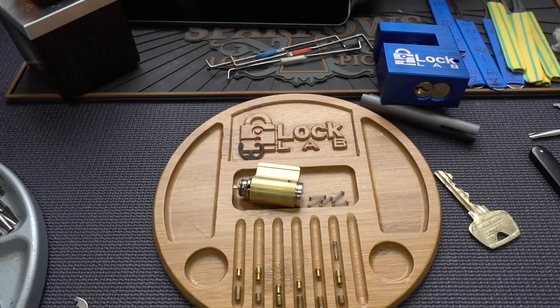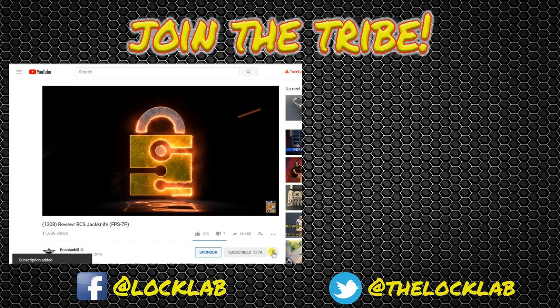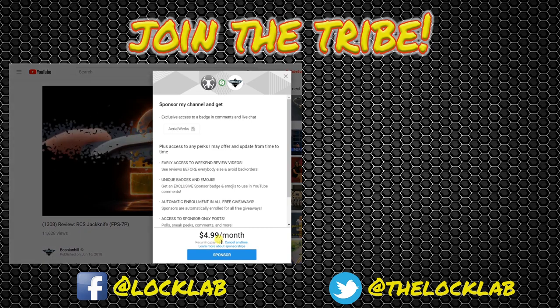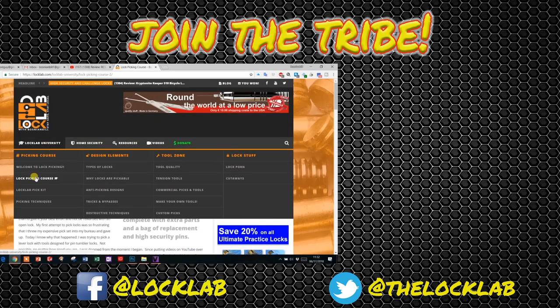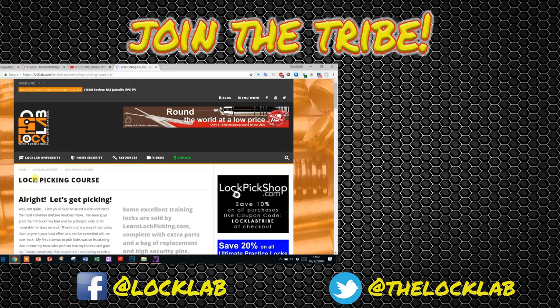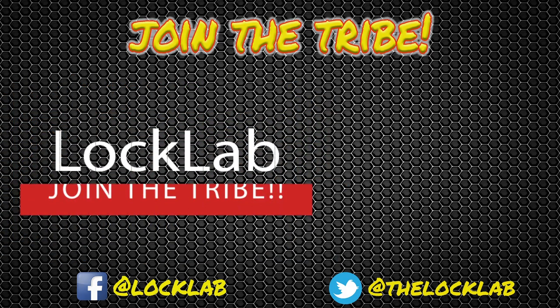We're going to have to take up crocheting or something guys, because lock picking - they're coming up with so many new tricks, it's hard to keep track. Anyway, appreciate your time guys. Before you leave, click that subscribe button. And while you're there, click that notification bell as well. If you'd like to be a sponsor, click there - for five bucks a month you get all kinds of benefits. If that's not enough free stuff, hit the Lock Lab. We've got a self-paced lock picking course with over a dozen modules at the bottom of the page. Join the tribe. Subscribe.